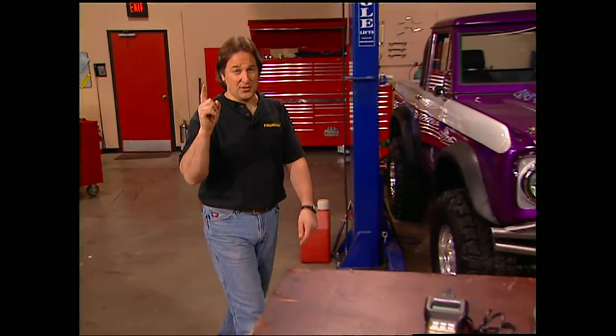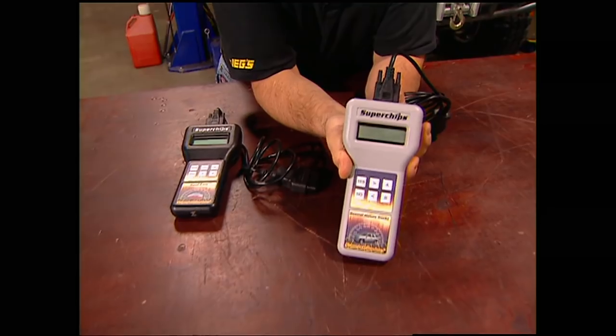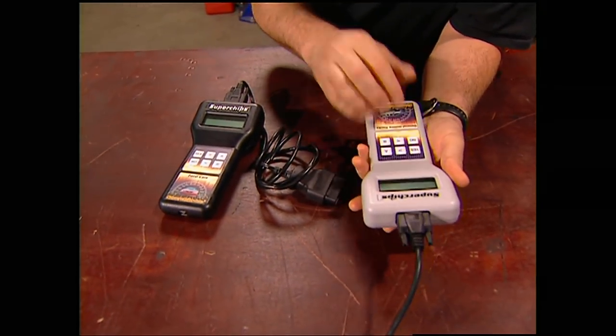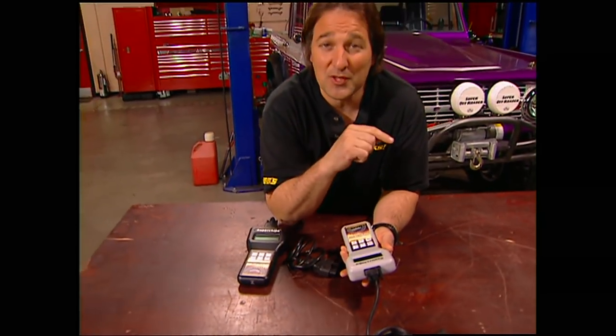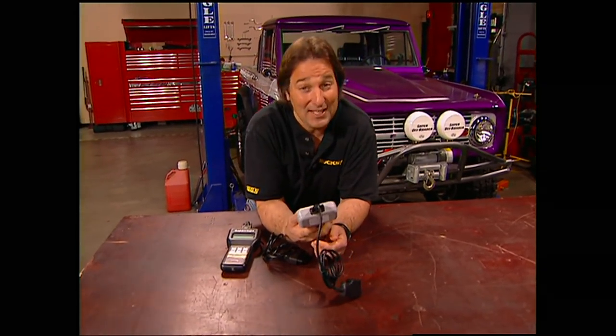On today's computer-controlled engines, getting a little more power out of them is actually pretty easy. All you have to do is pick up one of these Superchips Max Micro Tuners, plug it in, punch a few buttons, and you get up to 10% more horsepower and up to 13% more torque on gasoline. If you're running a diesel, you can get even more than that. You can also tweak shift points, top speed, and all kinds of stuff. If you're finally ready to wake up that tired old computer, Superchips is who to plug into.